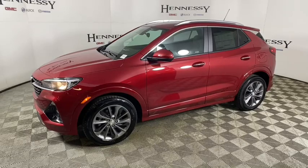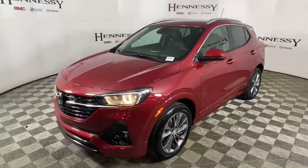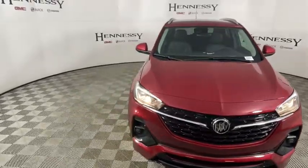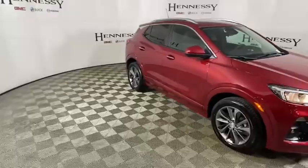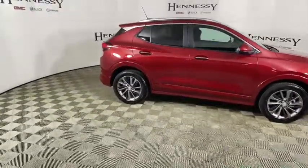Looking for the right vehicle? Check out the 2021 Buick Encore GX. The Buick Encore GX provides plenty of space and functionality with its compact SUV body. It also provides plenty of safety features and a wide variety of options that you can upgrade to. Here are some of this vehicle's great options.